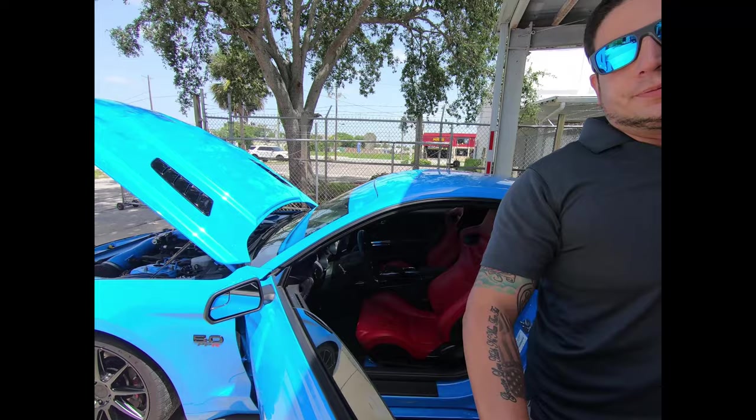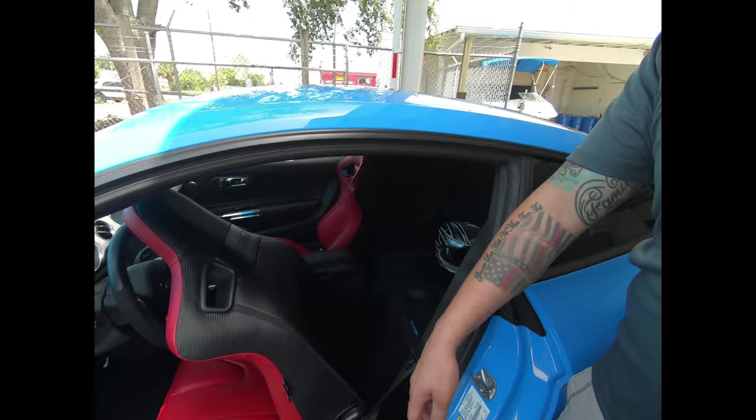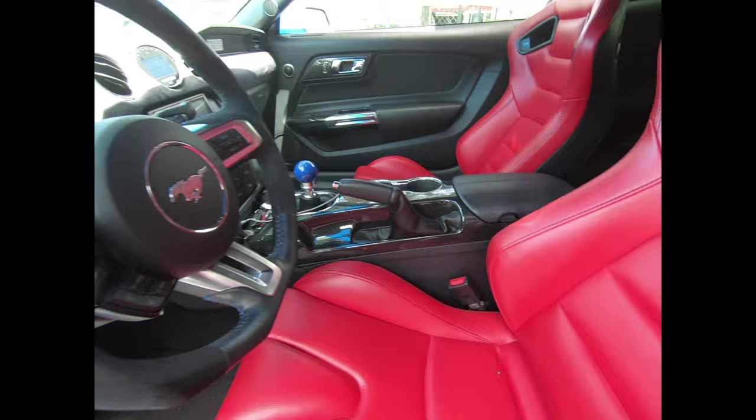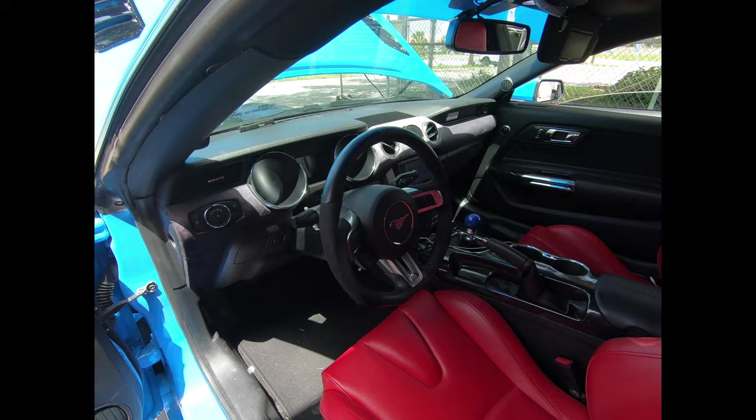We also did some seat upgrades — some Bräums — and we did a rear seat delete. We deleted the rear seat here. We did a custom suede dash wrap and carbon fiber dipped center console and door accents. Also a custom steering wheel.